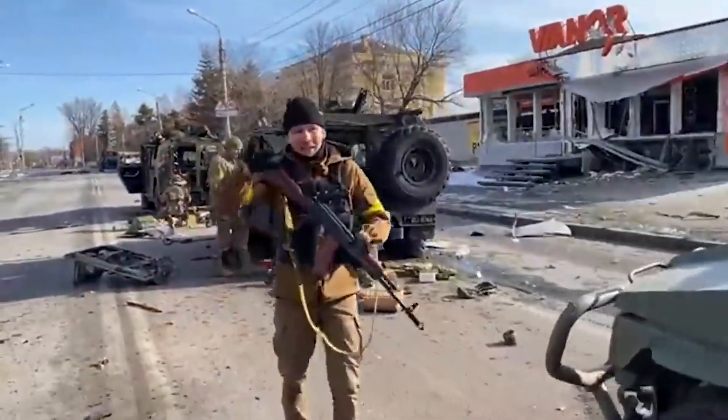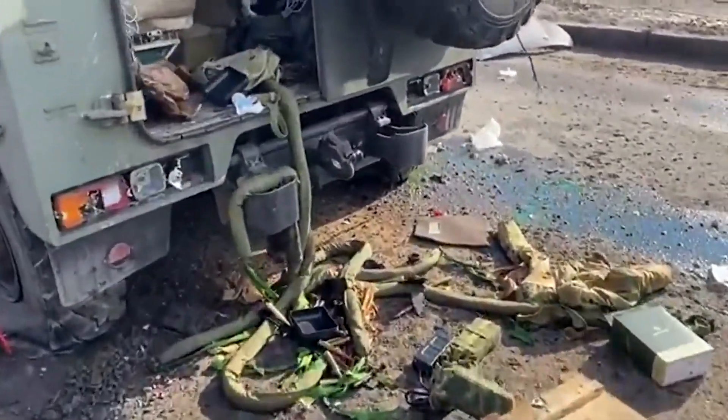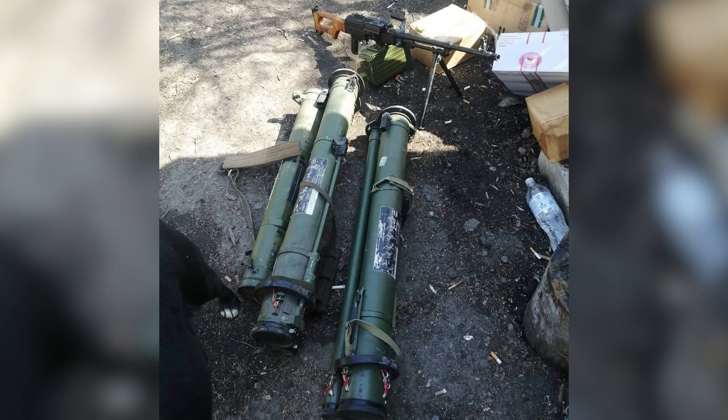This was quickly followed by imagery of captured examples, most notably from the column of Tiger M Armoured Infantry Mobility Vehicles in Kharkiv. Here's a photo taken on around the 27th of February of the equipment captured from the convoy, including an RPG-30.